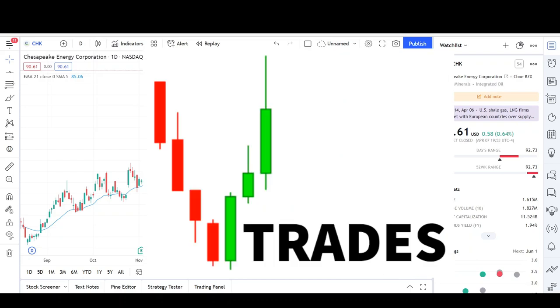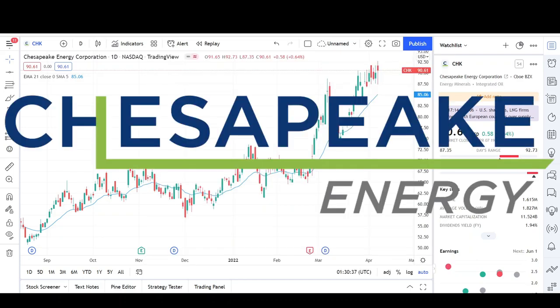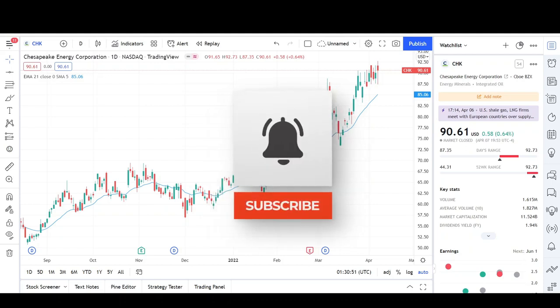What's up traders, this is VTrades and today I'll be doing a technical analysis breakdown for Chesapeake Energy Corporation with the ticker symbol CHK. This was a viewer's request — thank you for your donation. If you want a chart analysis guaranteed to be done, please read the description below. Also take a second to give the video a like and subscribe for more chart analysis — I appreciate it very much.